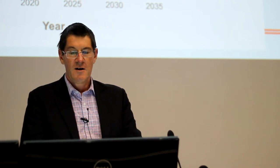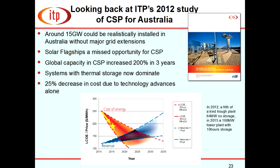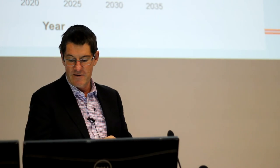IT Power did a study in 2012 for the Australian Solar Institute finding that 15 gigawatts of CSP capacity could be installed before needing any major grid extensions. The Solar Flagships program was anticipated but never happened. In the meantime globally: CSP capacity increased 200–300% in three years, systems with storage now dominate, and there's been a 25% decrease in cost in just three years through technology advances.